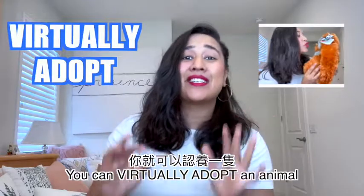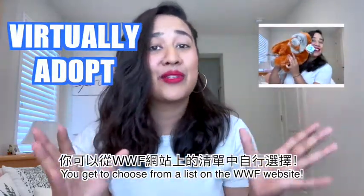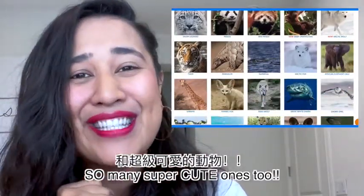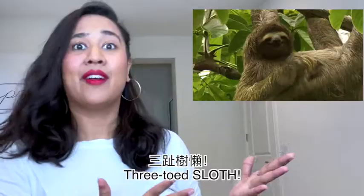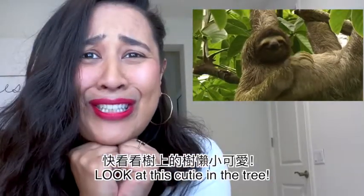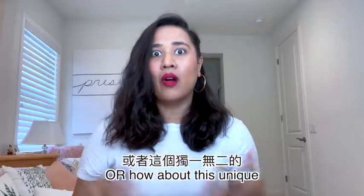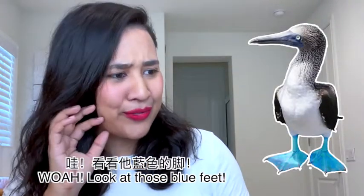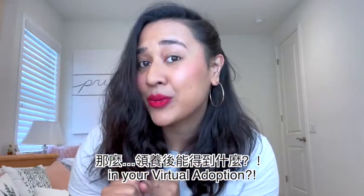What's really cool is that with just 25 US dollars you can virtually adopt an animal that's endangered, and you get to choose from a list on their website. They have so many really cool ones — there's super cute ones too! So you or your child can adopt a three-toed sloth — look at this cutie in the tree hanging like that saying hi — or how about this unique blue-footed booby? Oh, look at those blue feet!